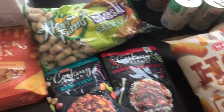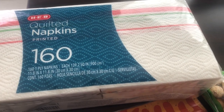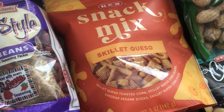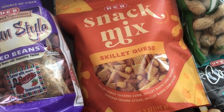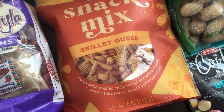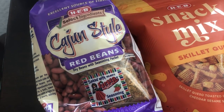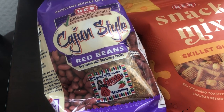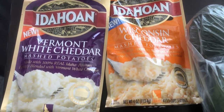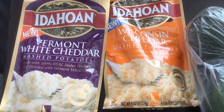I grabbed some quilted napkins for Christmas to put on our table. I also grabbed a snack mix that sounded really good — it's Skillet Queso flavored with toasted corn, corn squares, cheddar sesame sticks, and corn sticks. I also wanted to try Cajun-style red beans, which come with the seasoning package. These are two new instant potato flavors I wanted to try — I'm not a big instant potato person but these sounded good: Vermont White Cheddar and Wisconsin Cheddar.